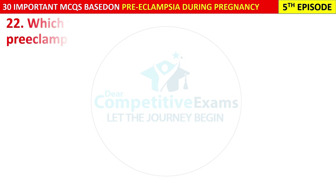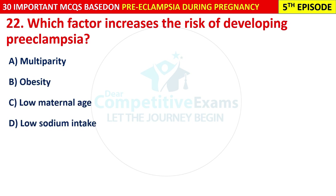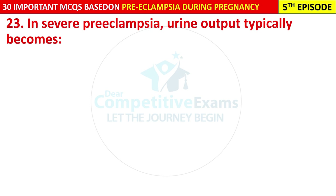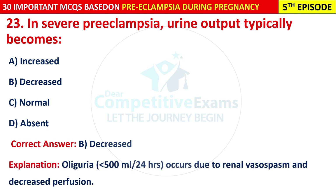Question 22: Which factor increases the risk of developing pre-eclampsia? Question 23: In severe pre-eclampsia, urine output typically becomes: increased, decreased, normal, or absent? The correct answer is B — decreased. Oliguria (less than 500 ml in 24 hours) occurs due to renal vasospasm and decreased perfusion.